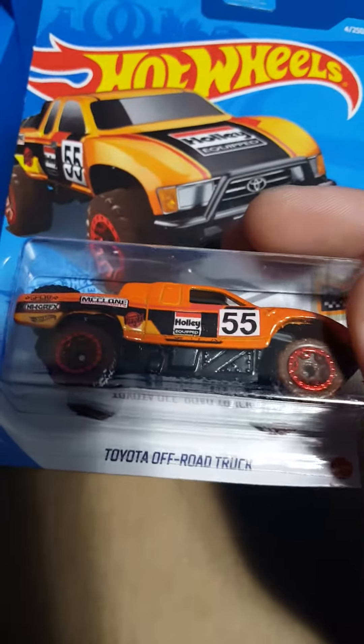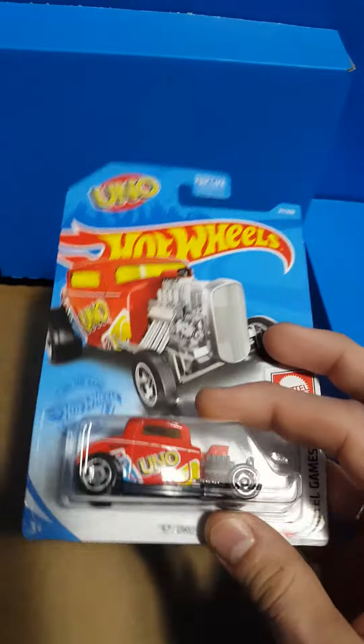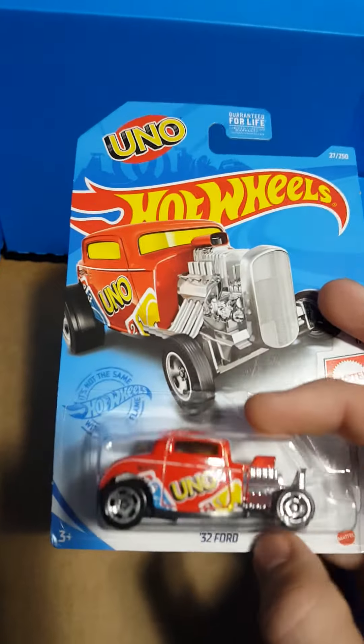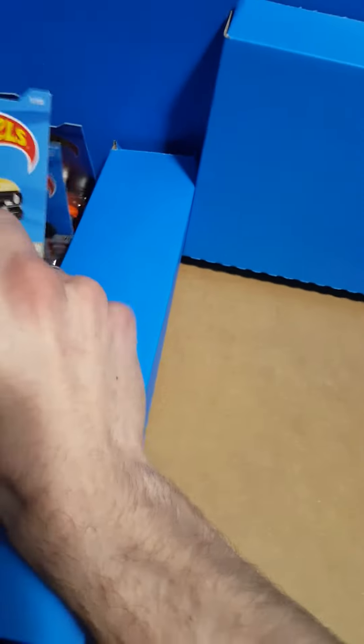Here we have the muddy tire Toyota off-road truck number 55, very cool. And here we have the '32 Ford with the Uno livery — very nice car. And here we have another Power Wagon; definitely had to get two so I can open one. What's the last thing in our bag?